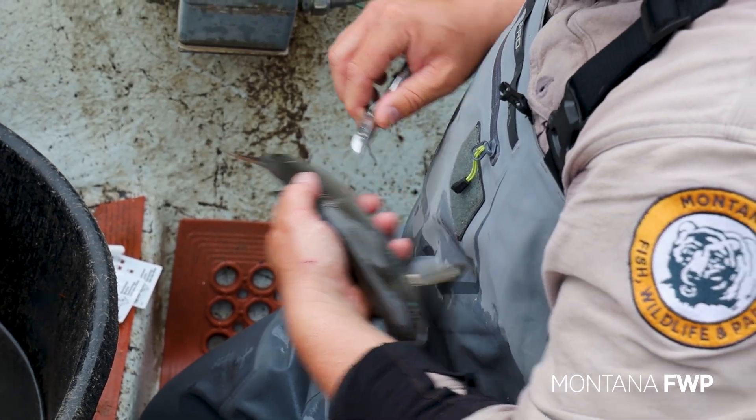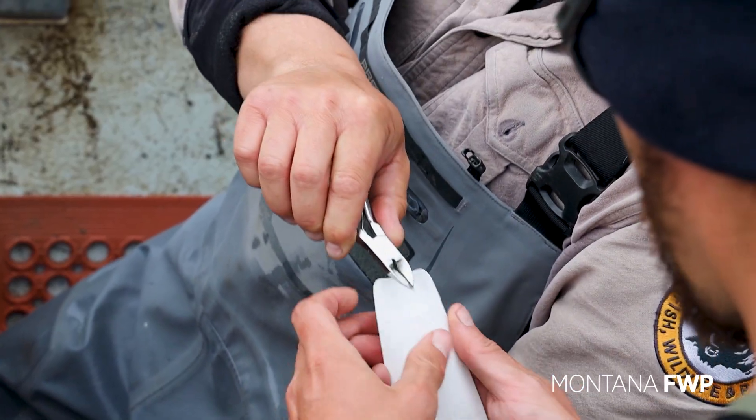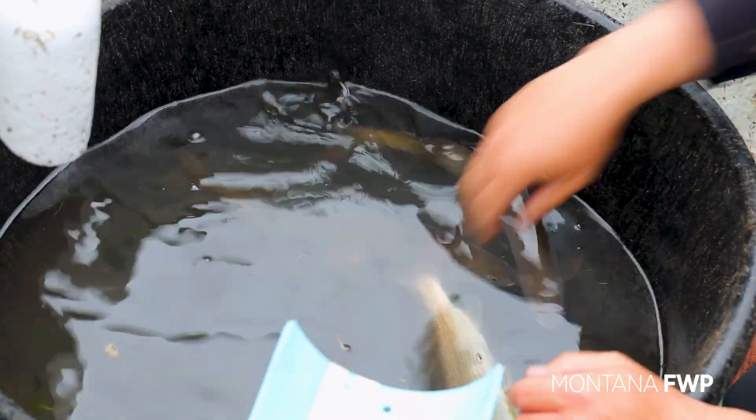Every fish gets a fin clip to capture genetic variation. To get the kind of genetic estimate we need, we need to know how old that fish is or what year it was born. That's why we're taking scales — to look back in time and assign each fish to a year class.